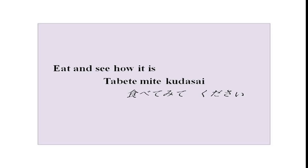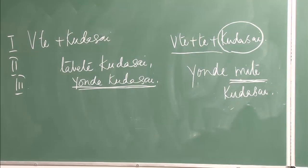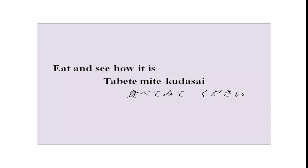Now there is a small radio conversation. Listen to this conversation carefully. As I have told you about te kudasai and te plus te kudasai — both — this conversation will become very, very simple. Let us hear first.